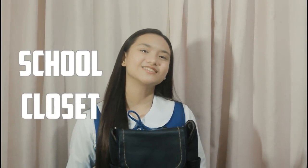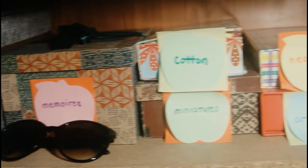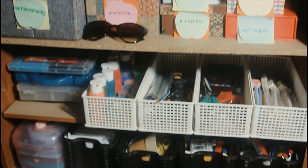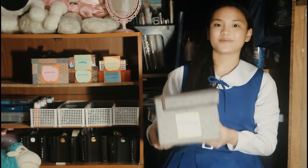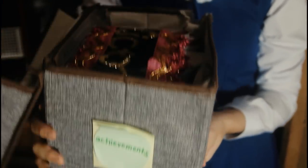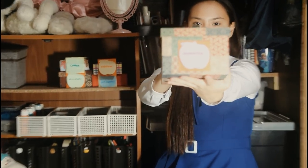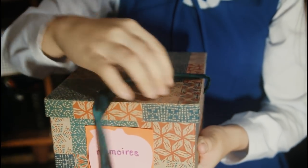So that's all I have inside my bag. Now let's proceed to what's inside my school closet. I want everything to be organized, so I put my things in storage boxes and containers. The first box that I have is my achievement box — this is where I put my achievements. I also have my memoirs box, where I put things given to me by my friends and teachers.